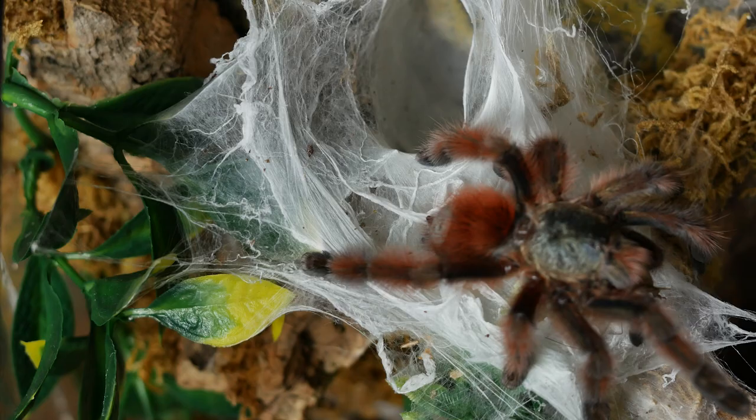Number six is an Old World baboon tarantula that's very popular in the hobby. It's one of the few tarantula species you can actually keep communally, and this tarantula is from the secluded island of Socotra. Of course, this blue and white beauty is none other than the Monocentropus balfouri, or the Socotra Island Blue Baboon.